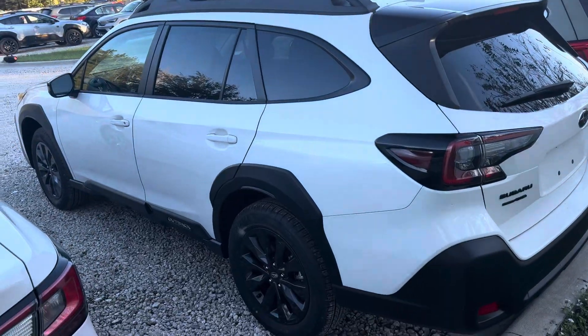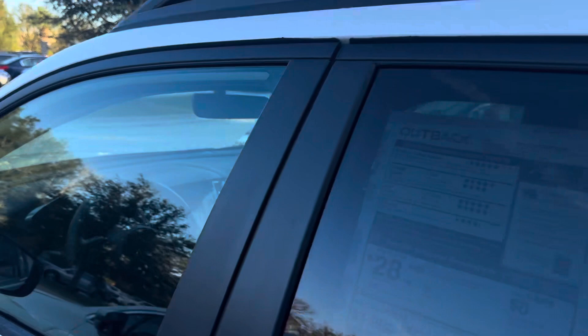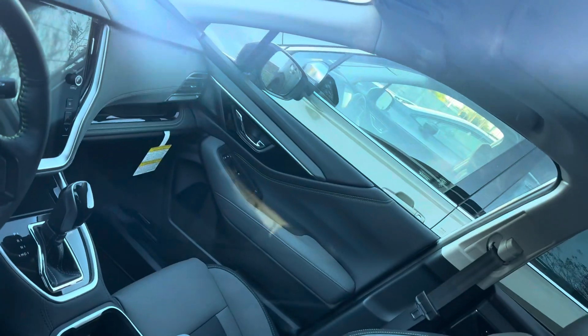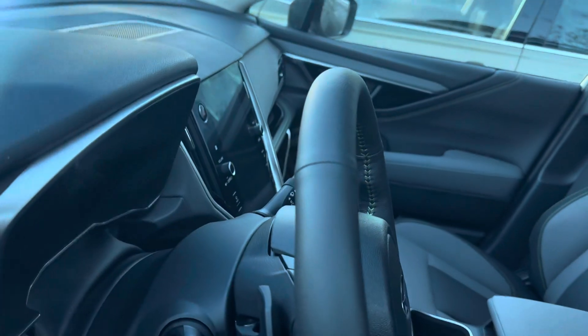This is the Onyx edition, so it's got the blacked out wheels and the badging. Very nice interior — I like how they did the screen. All the Outbacks come with that almost foot-long touchscreen display.